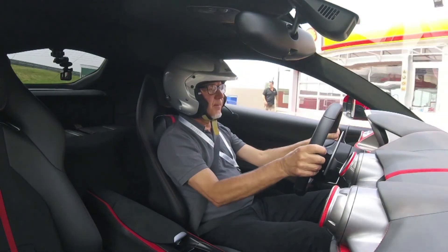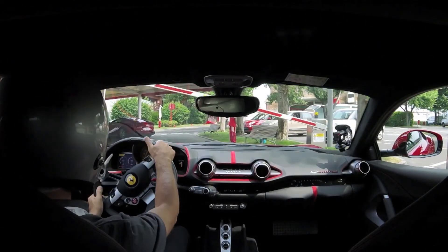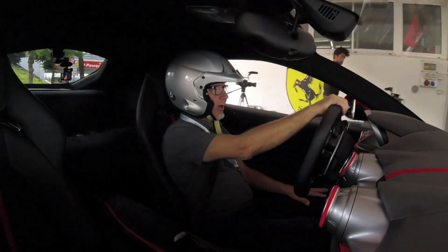So we're back in the pits, and I have to say I feel like it was a successful run.